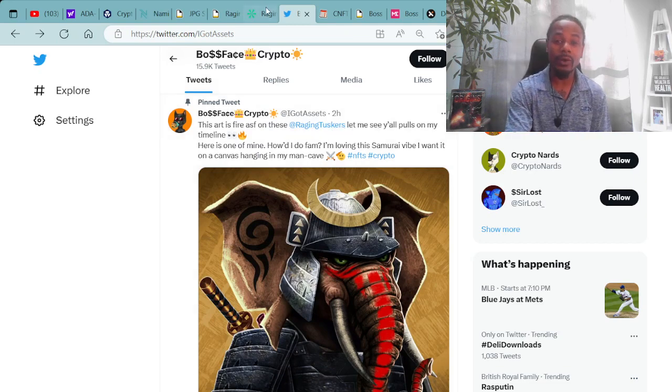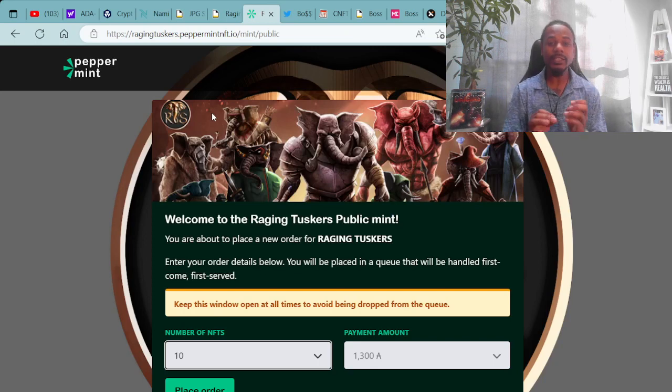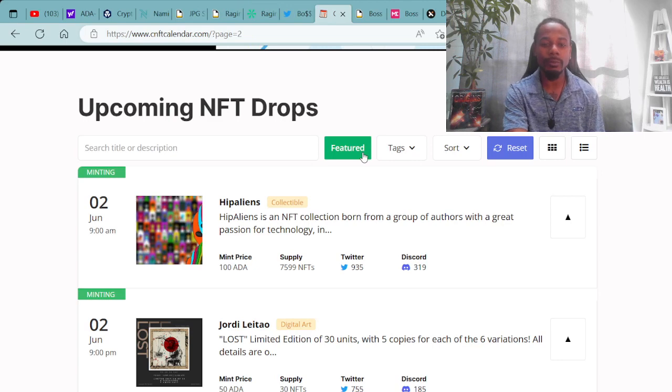They're minting right now at RagingTuskers.PeppermintNFT.io as you see in the browser. If you need to, just pause the video to ensure you're doing the right thing. Moving forward on other projects that are currently minting.